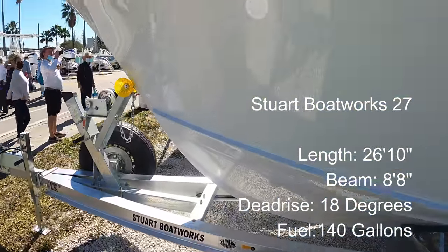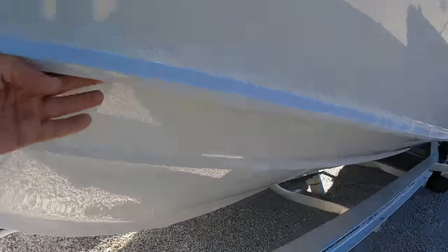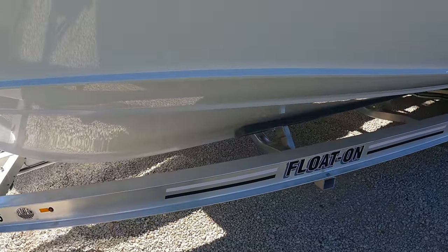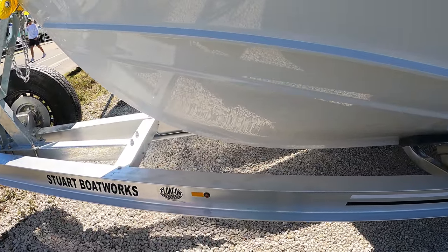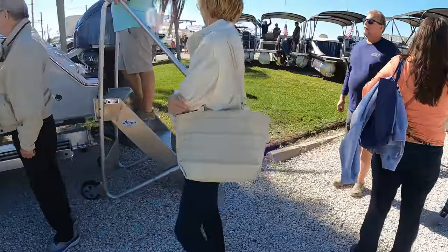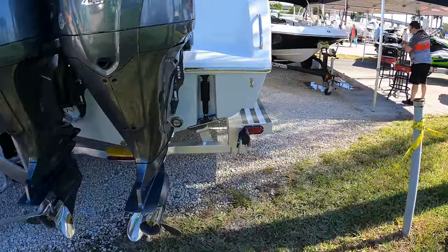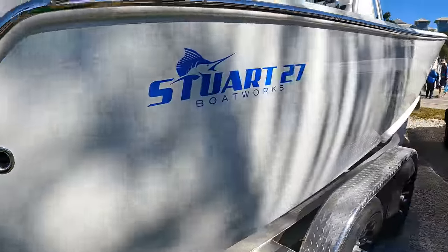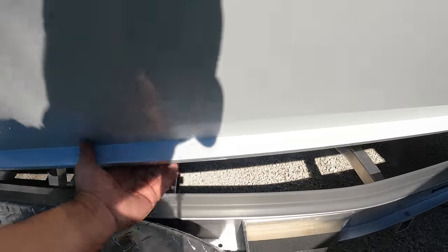Stuart Boatworks — these are strake spray rails. Hard to see, but these make the boat a drier ride. As water tries to rush up, it deflects the water away. What Stuart is known for, much like Albemarle, is a very deep entry, very sharp entry, and it tapers to the back to a rounded hull. This is their 27.